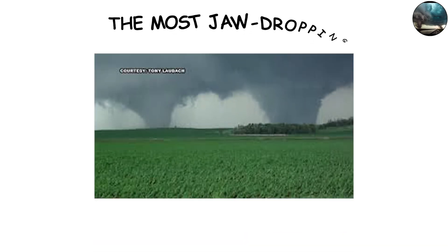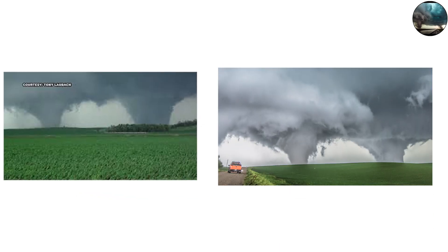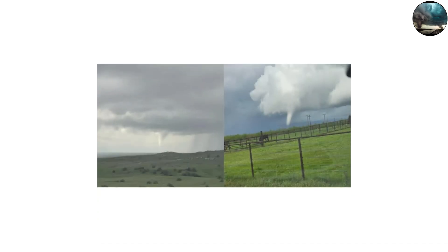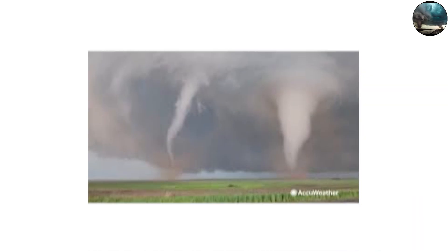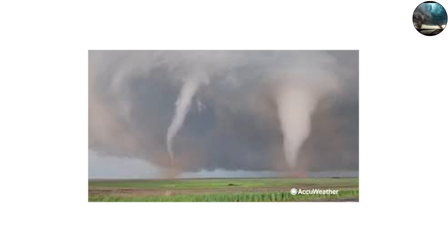One of the most jaw-dropping examples occurred in Pilger, Nebraska in 2014, when two EF4 tornadoes touched down almost simultaneously. The footage is surreal — two massive funnels tearing through the same town at once, leaving meteorologists stunned. Twin tornadoes are extremely rare because the atmospheric balance needed to sustain both at once is delicate. But when it happens, it's one of the most unforgettable sights in meteorology.